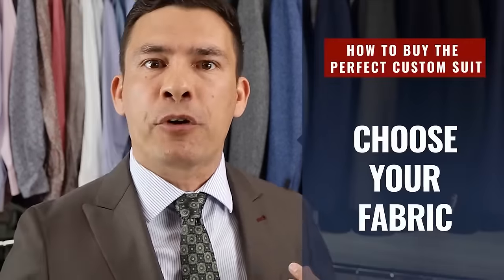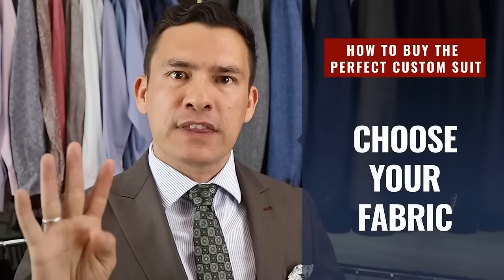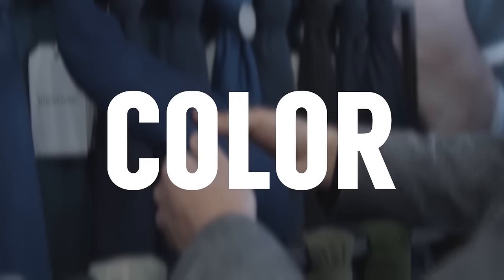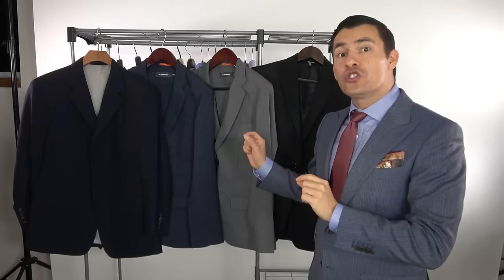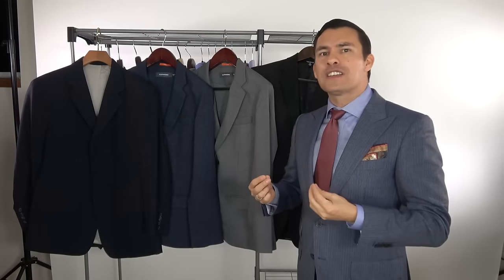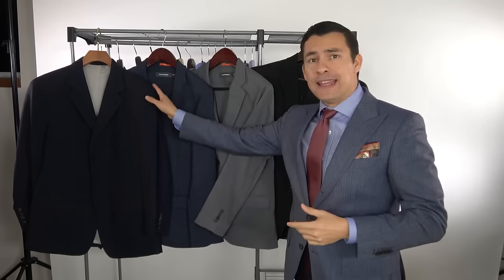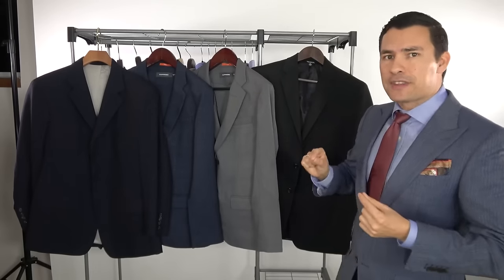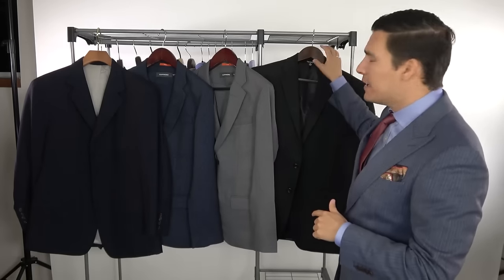Now let's get into the details — starting with suit fabric choice. There are four things to pay attention to when looking at fabric. First up: color. What color should a man go with when building his wardrobe? Should you go with navy, blue, gray, or black? Let's first eliminate the suit I don't recommend — and that's black.